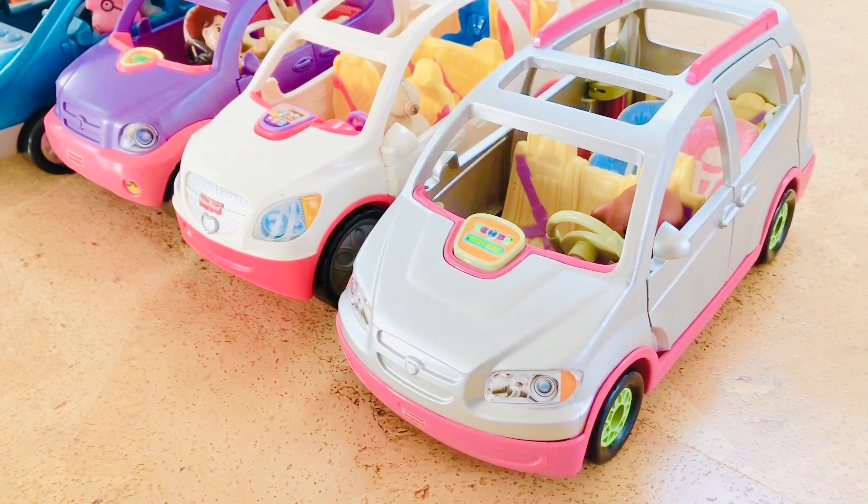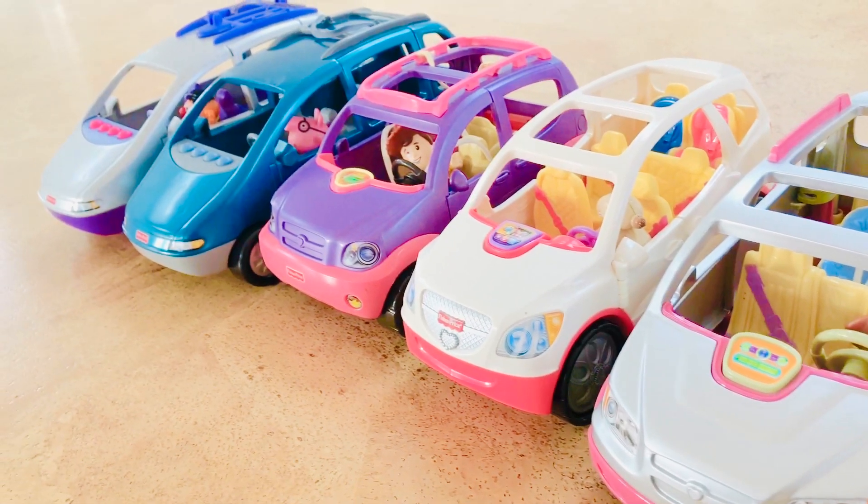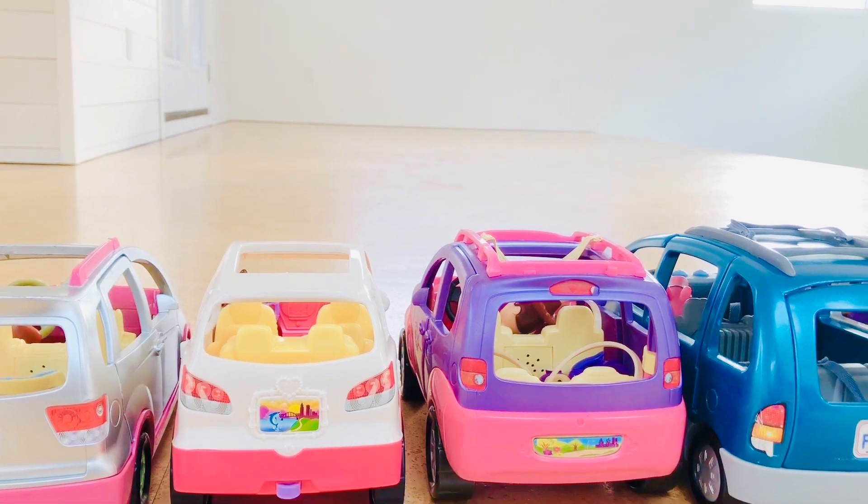Today we have five Fisher-Price SUVs and vans. There are different characters in each car. We will see which one drives the farthest with one push.